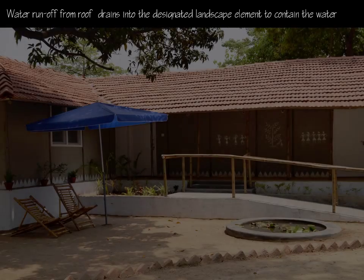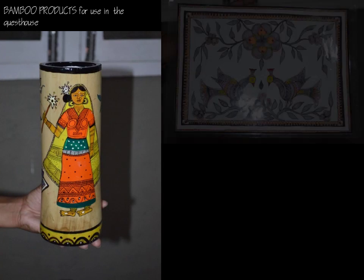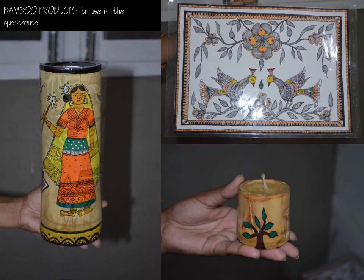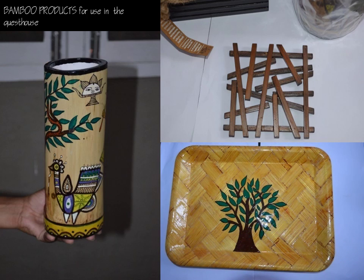The roof slope was designed to direct water runoff from the roof into designated landscape elements to contain the water. The success of this project is reflective of a model in solving the supply and demand connection, as it brought together all stakeholders — from policy makers to artisans — a working model of human resource generation in the bamboo sector.